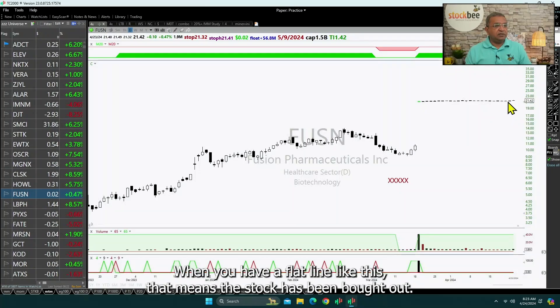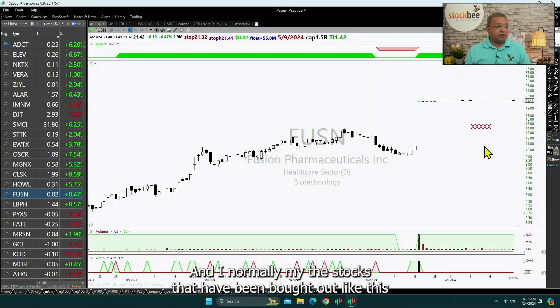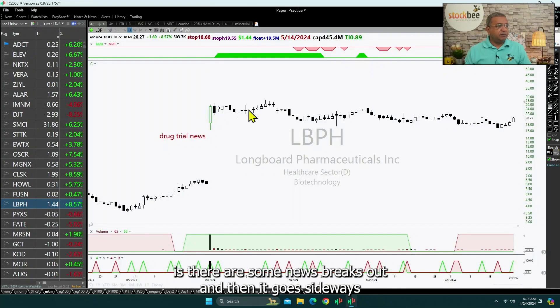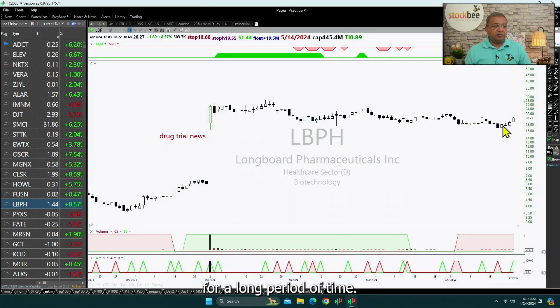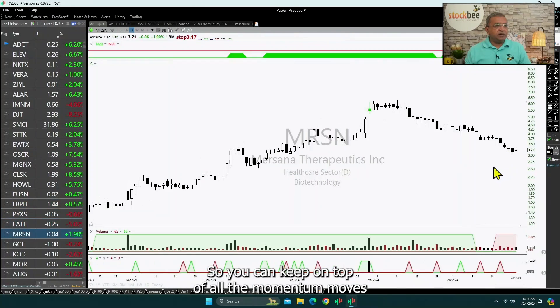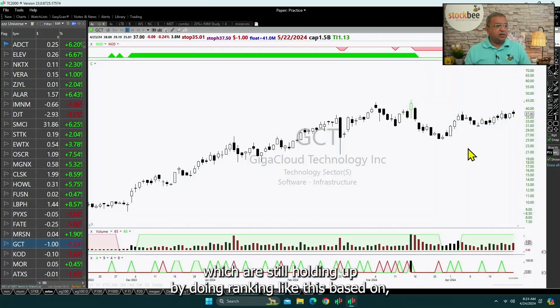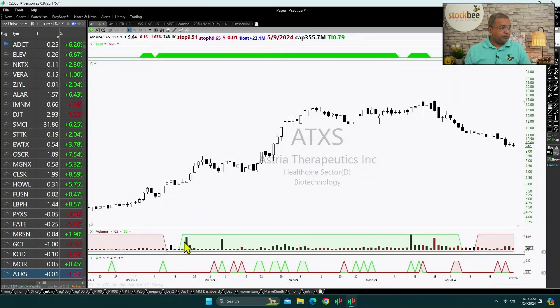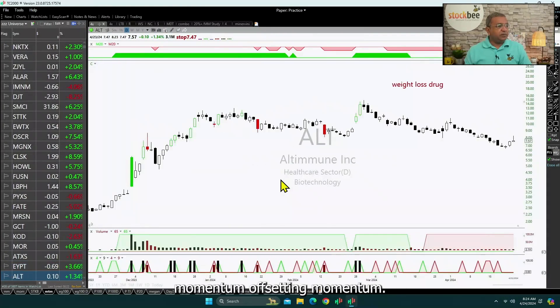When you have a flat line like this, that means the stock has been bought out, and I normally mark those stocks so you know not to pay attention to them. Here is a classic example of what happens: there is some news, a stock breaks out, then goes sideways for a long period of time, and now in the last two days it has made a move. You can keep on top of all the momentum moves which are still holding up by doing ranking like this based on momentum.